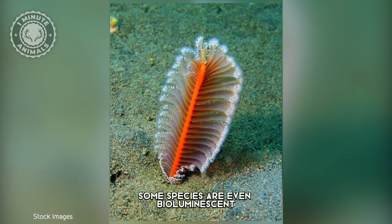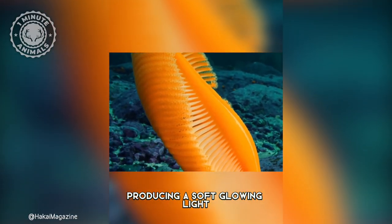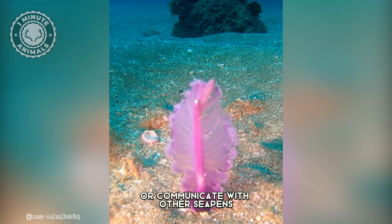Some species are even bioluminescent, producing a soft, glowing light that is used to attract prey or communicate with other sea pens.